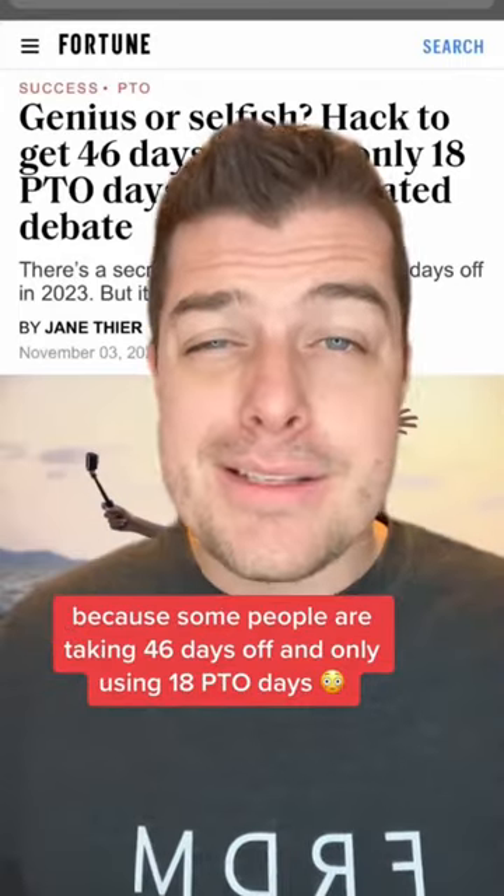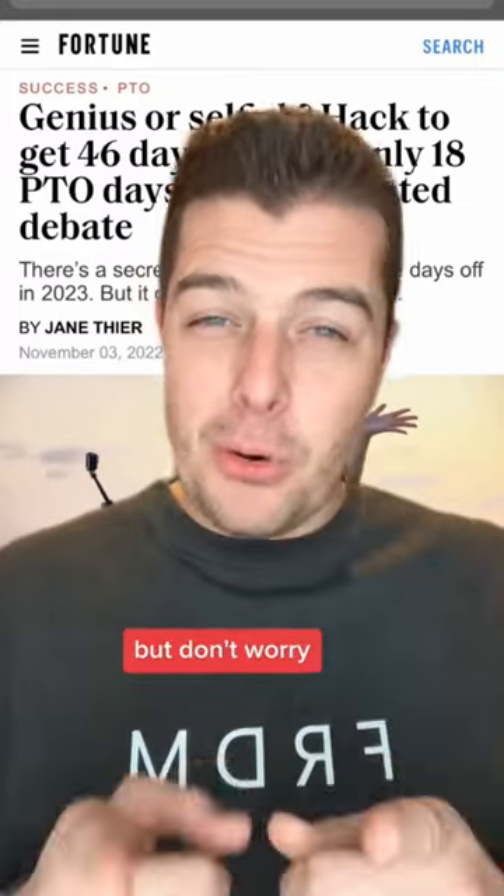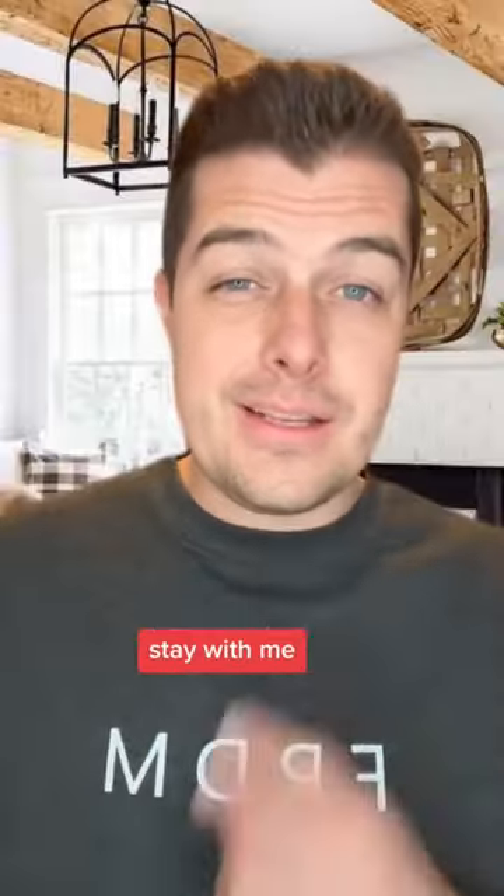Is this pure genius or is this selfish? Because some people are taking 46 days off and only using 18 PTO days. But don't worry, since you follow me, Sam, Mr. Everything Money, I'll explain exactly how you can do this too. Stay with me, here it goes.